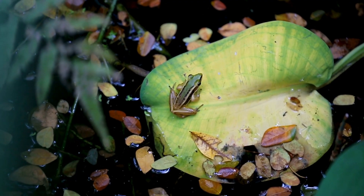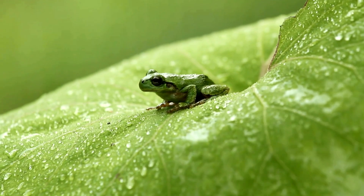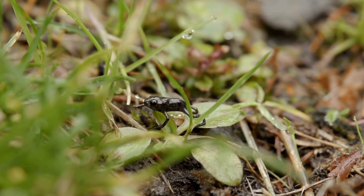Now the tadpole has completely transformed. It looks like a real frog, but it's still very small. We call this stage a froglet. It's ready to leave the water and explore the land.